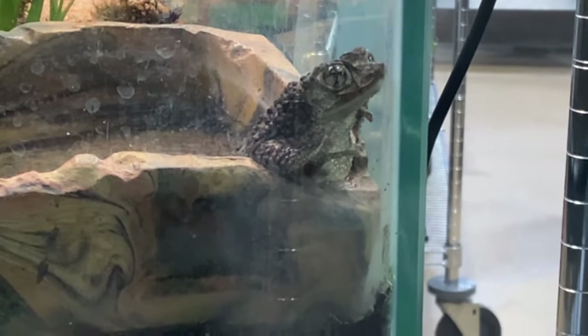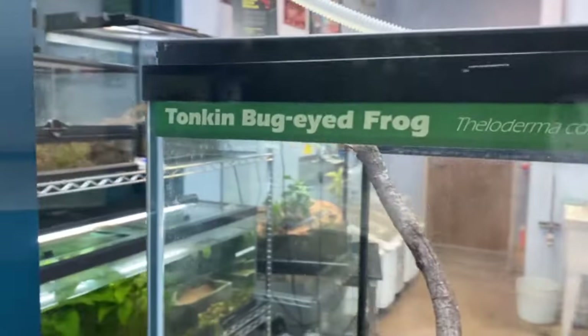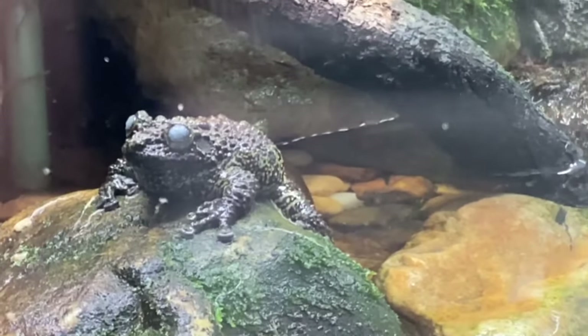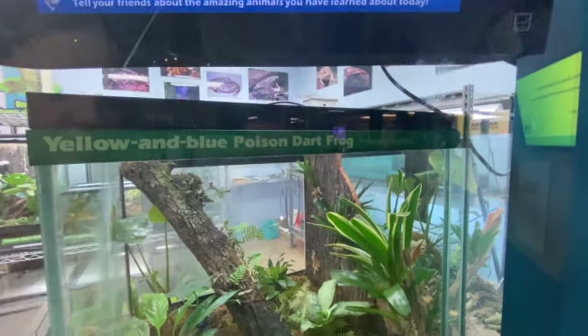It's big! Oh my god, a frog, Bray! That's cool! That is a huge frog, Bray! It's a frog! He's got cool eyes! Poison dart frog!